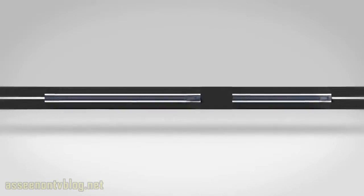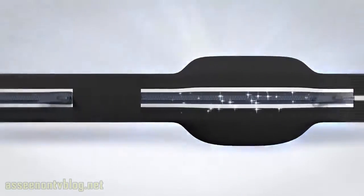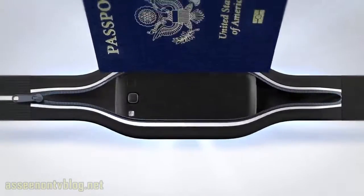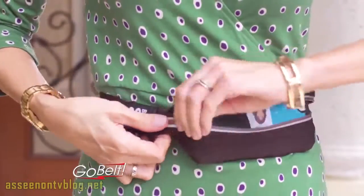It features two expandable pockets: one for smaller items like keys, cards, and cash, and a larger one for your smartphone, passport, or anything you want to keep secure and hidden under your clothes. It even fits those oversized smartphones.